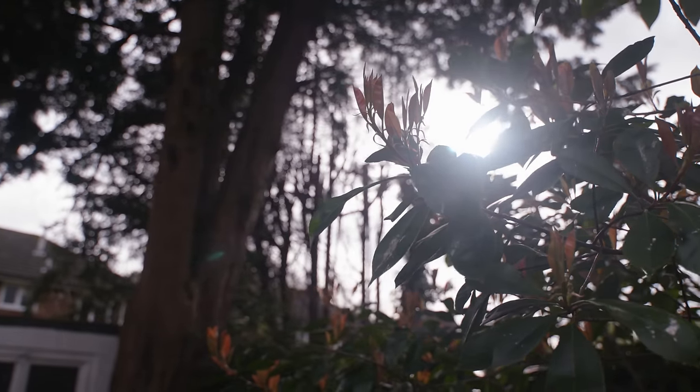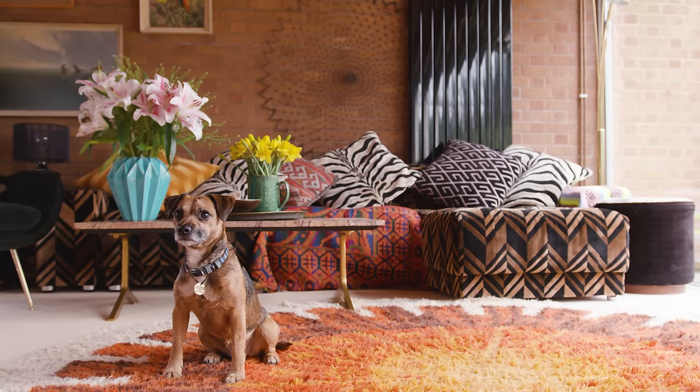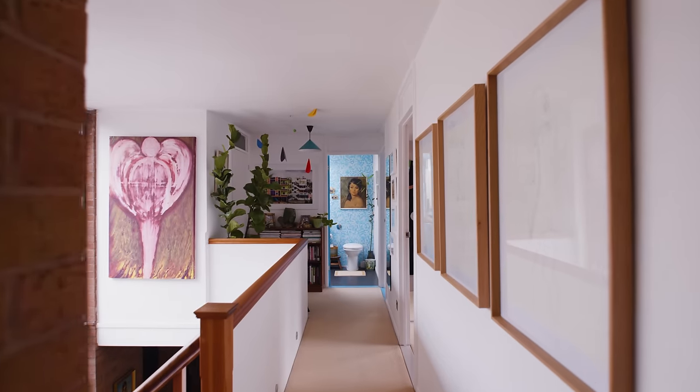We're in the borough of Bromley and it's just Nick and I and three dogs and some goldfish. We bought this house via The Modern House in 2018.